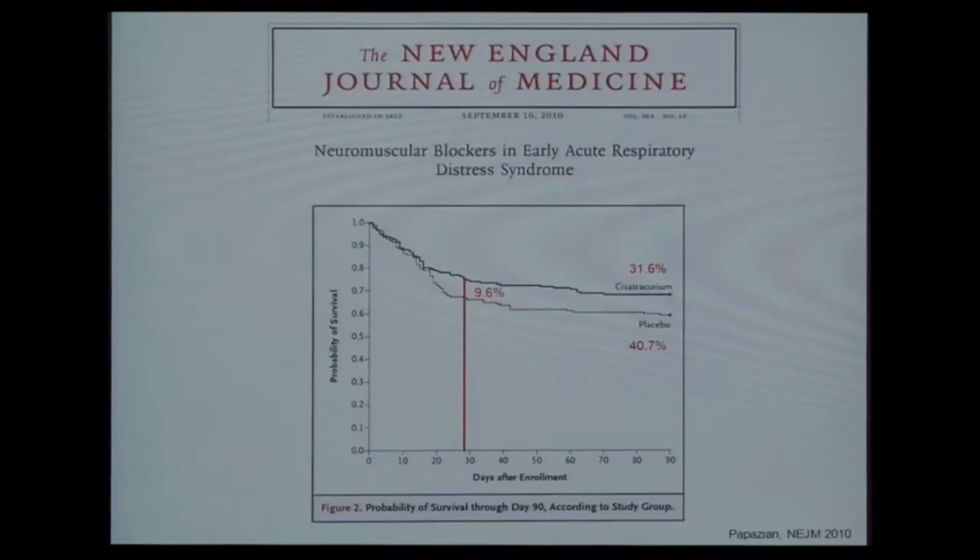You can see bilateral edema. As just introduced by other speakers, the Papazian trial in the New England Journal suggested we should perhaps use neuromuscular blockade in the first 24 hours in early ARDS.